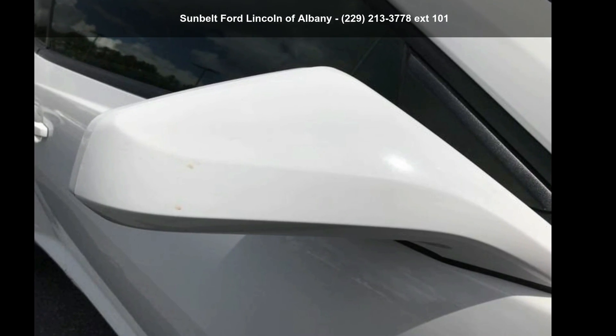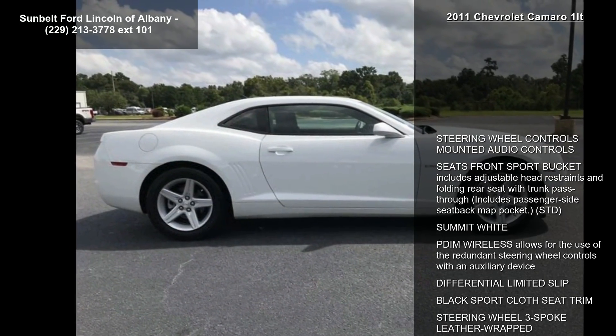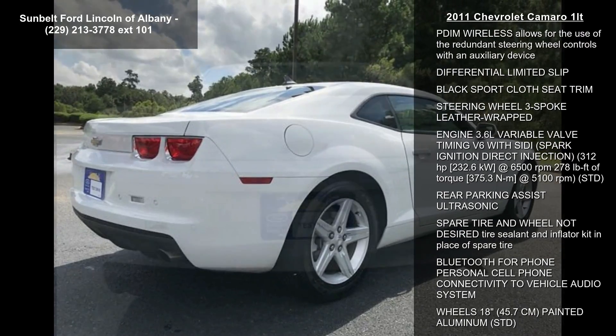Check out the Chevrolet 2011 Camaro 1LT. This may be the set of wheels you've been looking for. This vehicle comes with a reliable six-cylinder engine, paired with a sporty manual transmission.